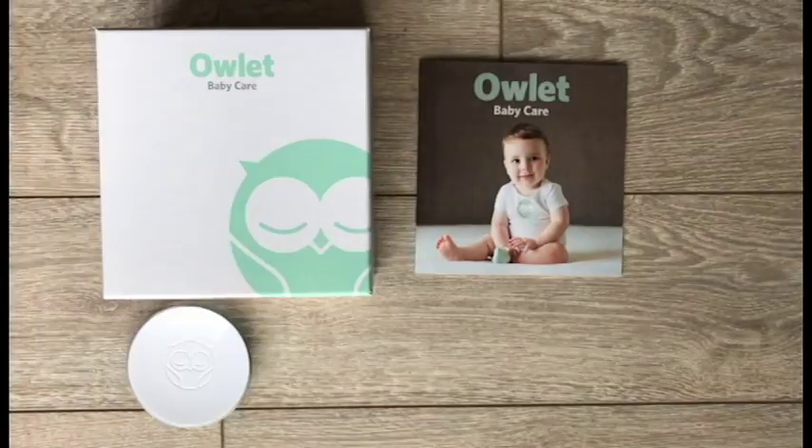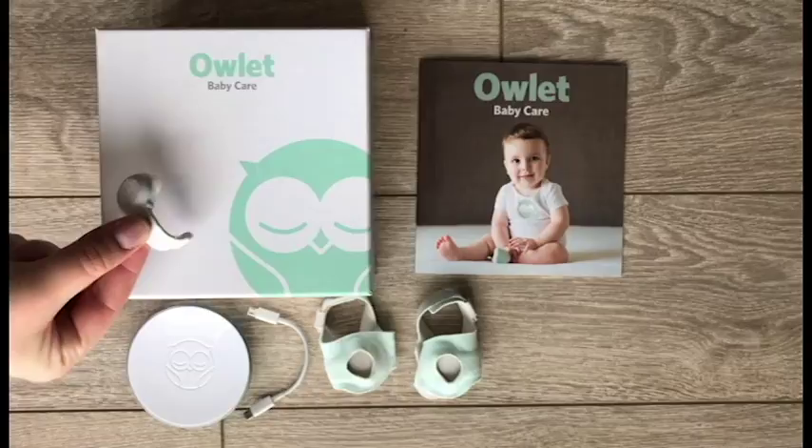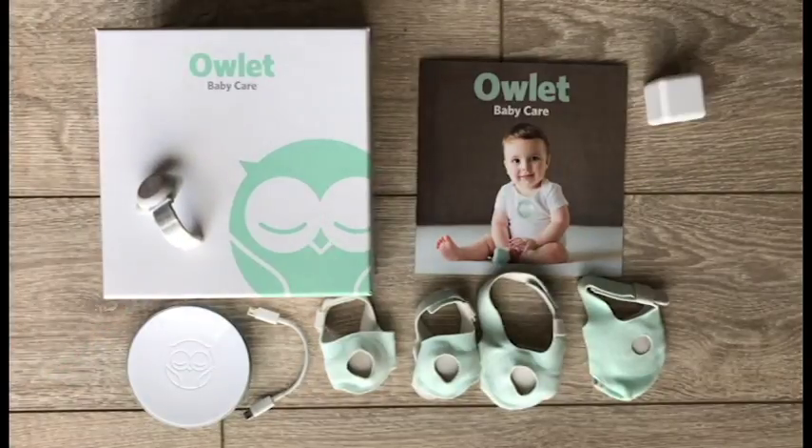I know there are some other reviews on it, but hopefully I can give you a different take, and maybe you can decide whether or not you want to purchase it or whether or not you think it's a good product. I really want to talk about the Owlet Baby Monitor. I think this is one of the best purchases you can make as a new mother. Even if you're having your fifth child and you haven't had this before, I think it would make things a lot easier for you.